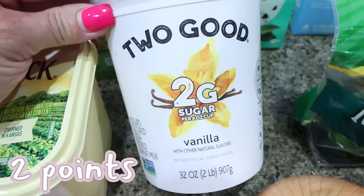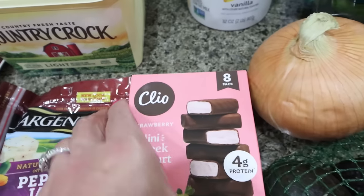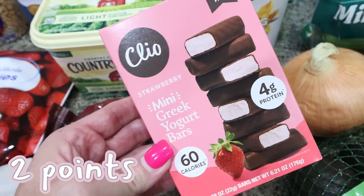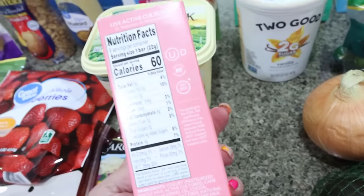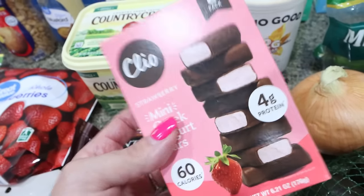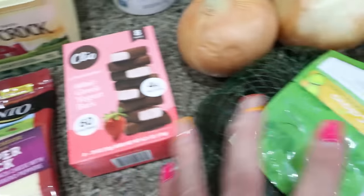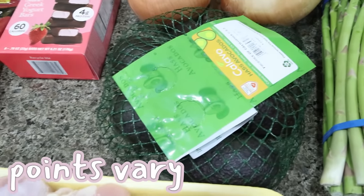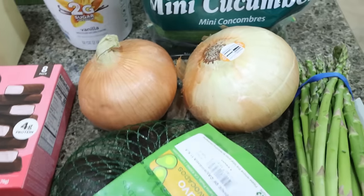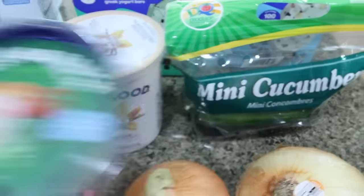I also picked up a big container of Two Good vanilla yogurt for that yogurt bowl I shared in Wednesday's video. And I grabbed the Cleo strawberry mini Greek yogurt bars — only 60 calories with four grams of fiber. They taste like cheesecake covered in chocolate and I really enjoyed them. I also picked up a big bag of avocados since I've been eating lots of avocados, some asparagus for my lunch meal prep, a couple of onions for recipes, and some mini cucumbers to have with the ranch dip this week.